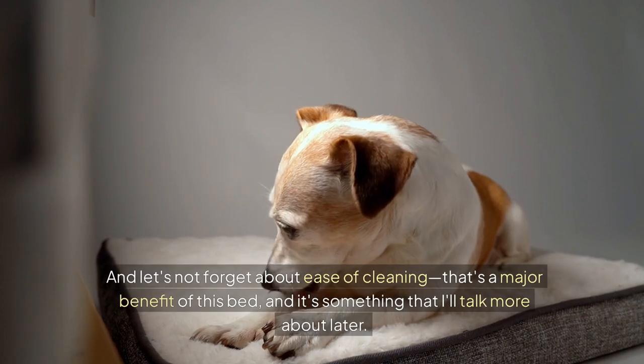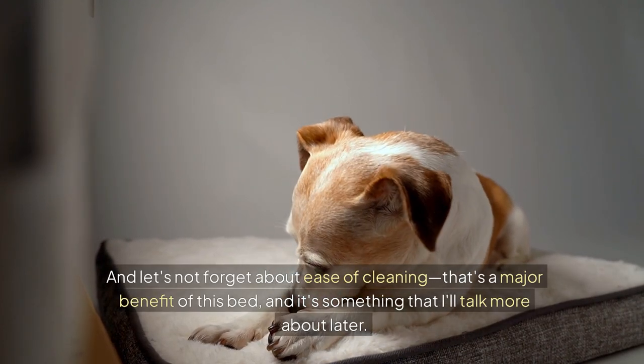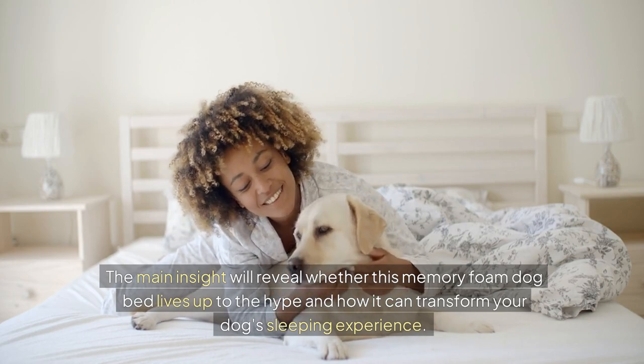And let's not forget about ease of cleaning — that's a major benefit of this bed, and it's something I'll talk more about later. The main insight will reveal whether this memory foam dog bed lives up to the hype, and how it can transform your dog's sleeping experience.